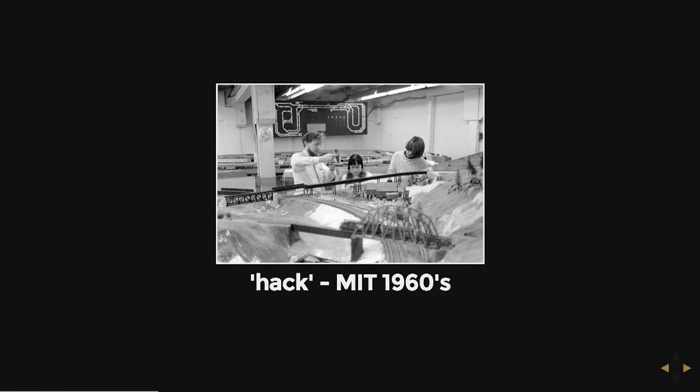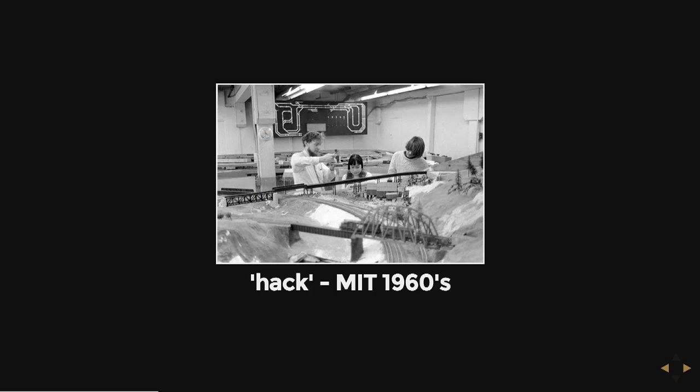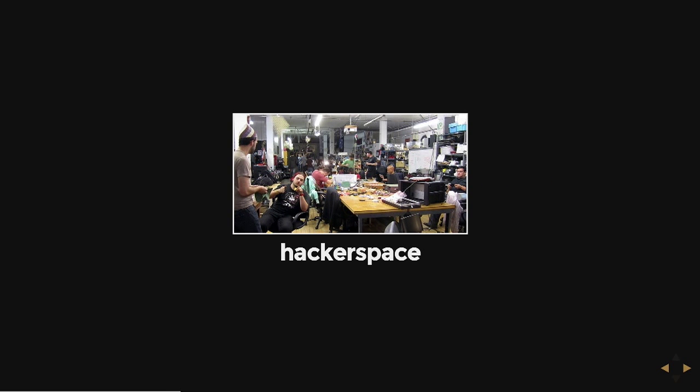A lot of people are afraid of the word 'hack' because it's associated with computer crime in the news. But the 'hack' in hacker space comes from an older usage coined in the 1960s at MIT — at the Tech Model Railroad Club. A bunch of people passionate about trains and models had to find creative ways of hooking things up, doing interchanges and switches, so they coined the term 'hack' in 1960 — way before it was associated with any malevolent deed. It just means a clever workaround or solution to a problem.